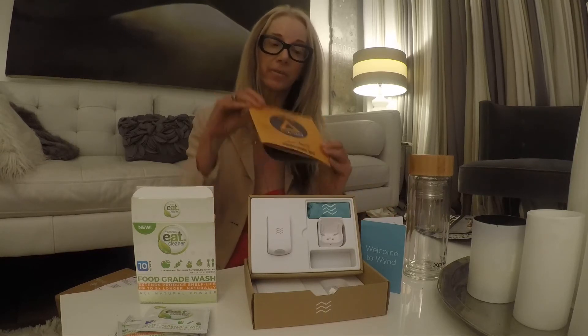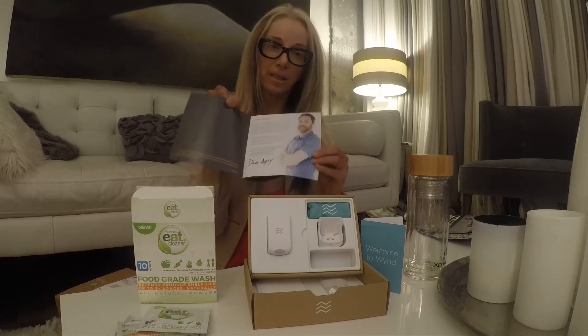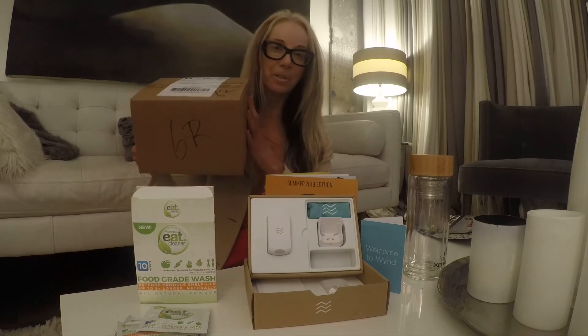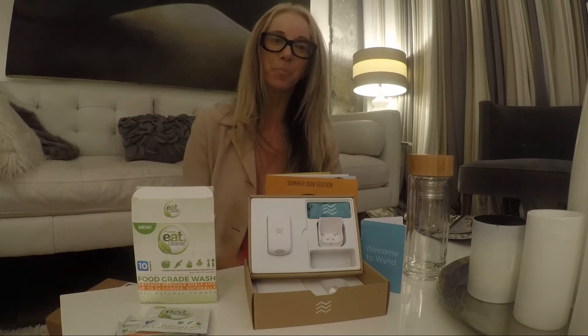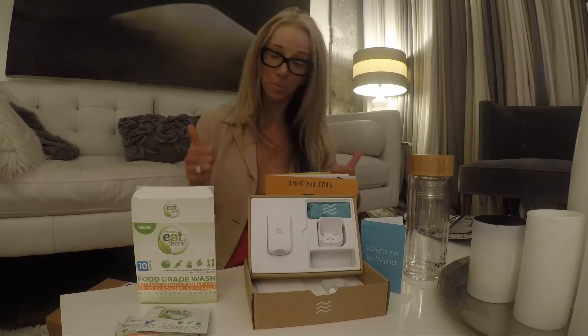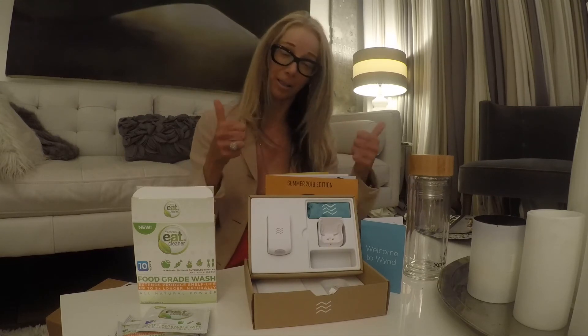Dave gives you this little booklet to tell you everything that's inside the box, so there's no mystery. It was kind of fun to get — it's like having a little mini Christmas in June. Check us out if you want to learn more at energybits.com, and check out Biohack Box. Thanks Dave, you rock. Bye.